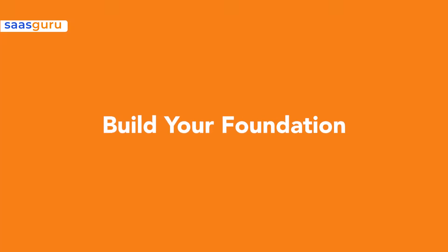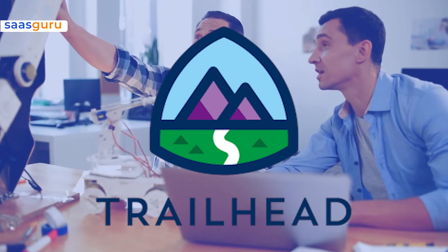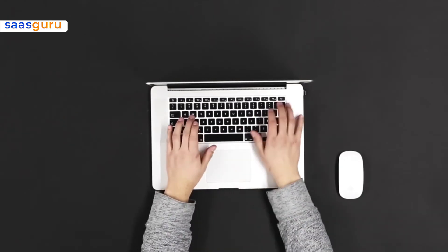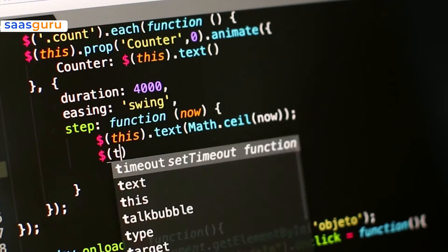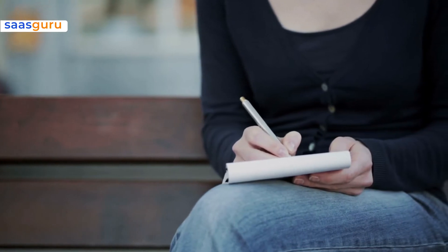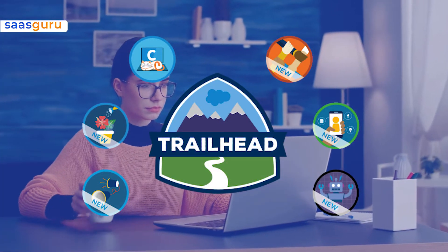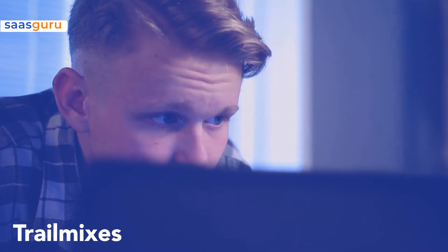Build your foundation. Trailhead is an excellent resource for laying the foundation for your Salesforce skills. It is not only developed by Salesforce, but it is also constantly updated with new Salesforce features. Take note that there are two types of projects included: badges, which are small-scale projects you can complete in as little as 30 minutes, and large-scale sequences called trail mixes that provide a deeper understanding of the material.